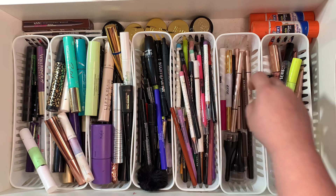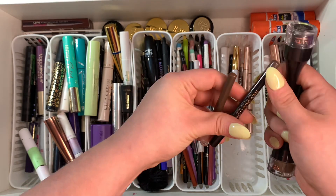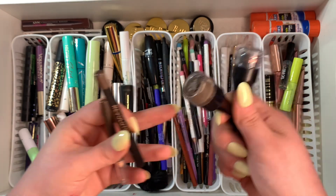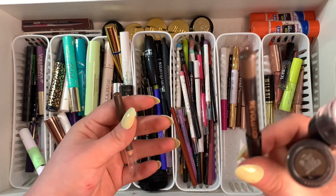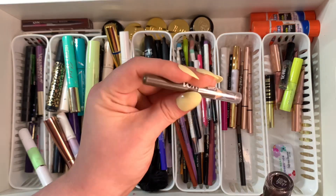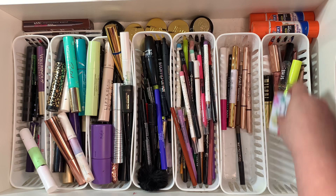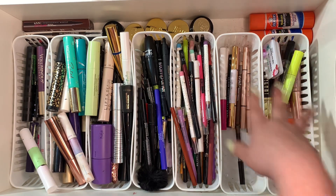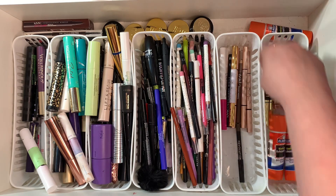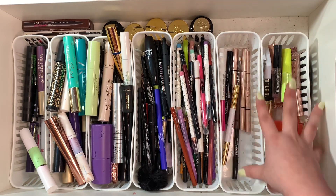I'm going to get rid of these pomades from Makeup Revolution. This one from Makeup Revolution I'll keep for tracing as well, and then I'll throw this one away because it is pretty small. I did really amazing in the brow department — I'm gonna take all these out to clean the whole drawer at the end, but look at the brows — we're doing amazing.